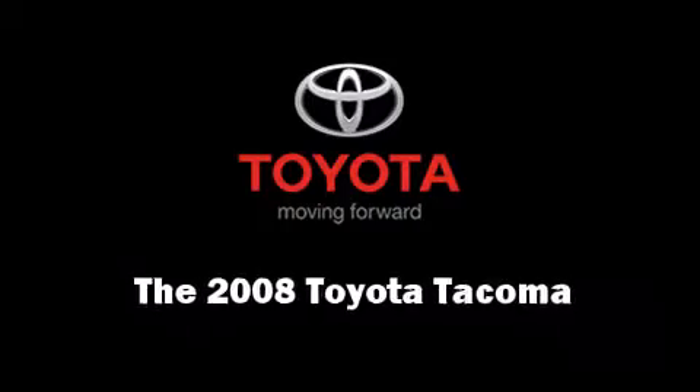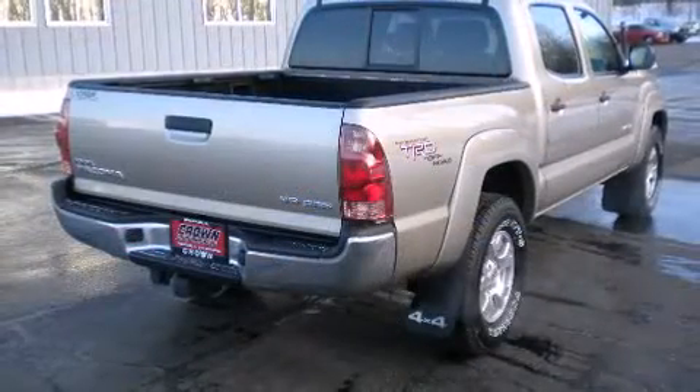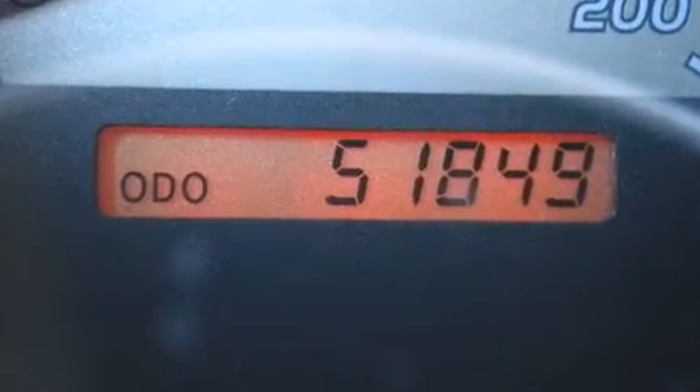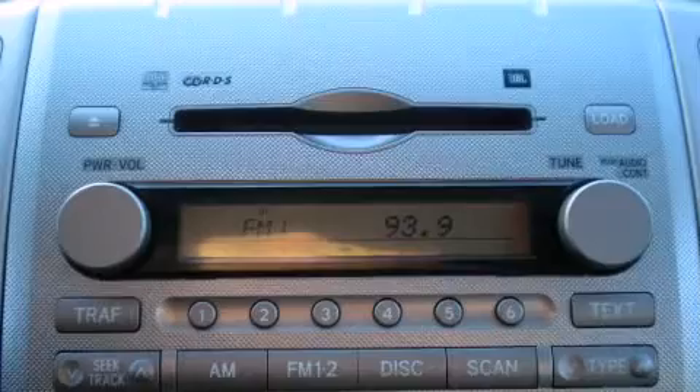Here's a great deal on a 2008 Toyota Tacoma. This four-door, five-passenger truck just recently passed the 50,000 mile mark. A four-liter V6 engine pairs with a sophisticated six-speed automatic transmission, providing a smooth and predictable driving experience. Four-wheel drive allows you to go places you've only imagined.